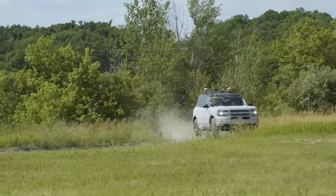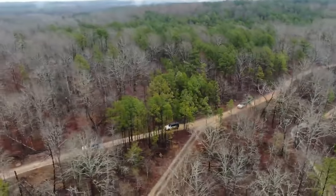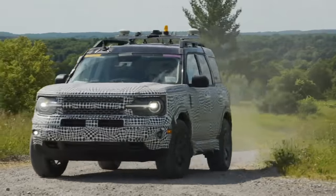And with Bronco Sport — the Bronco small SUV — the brand immediately reaches the fast-growing class of small SUVs with authentic off-road capability, durability, and ingenuity.